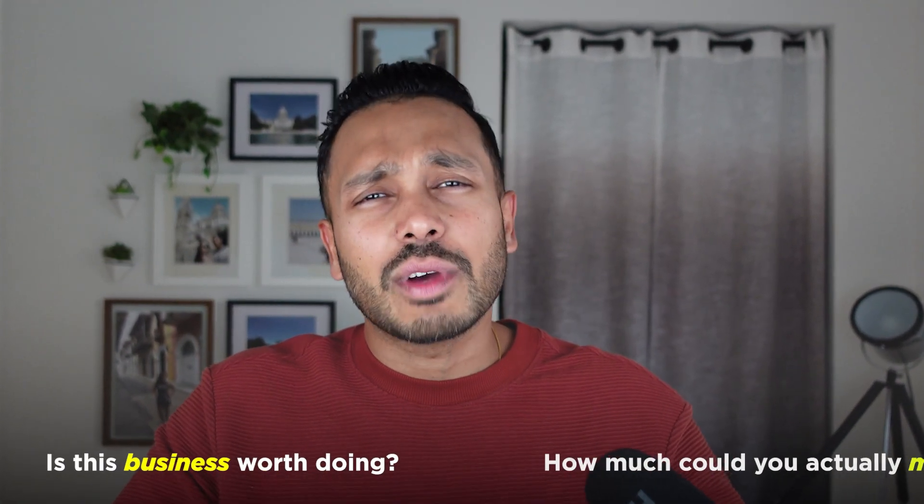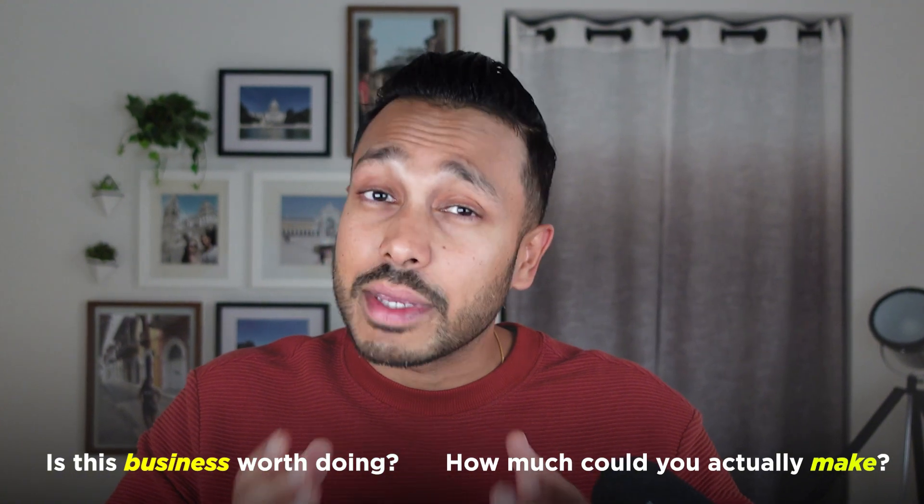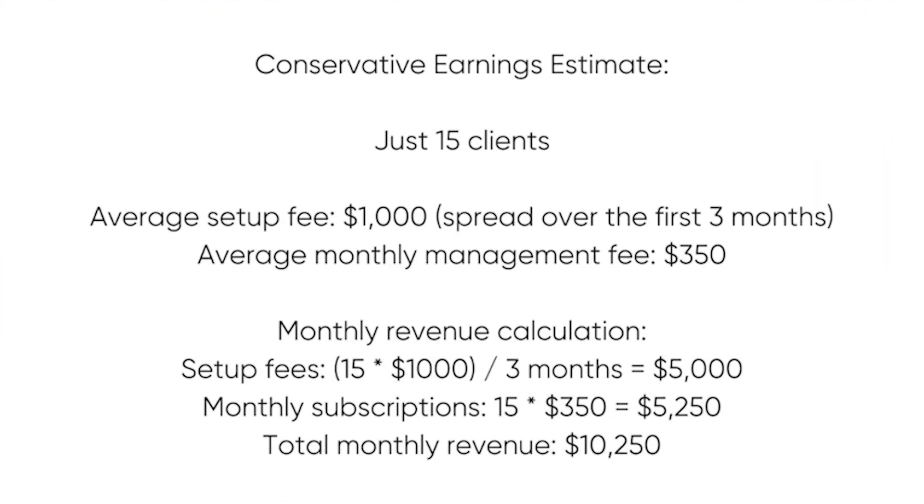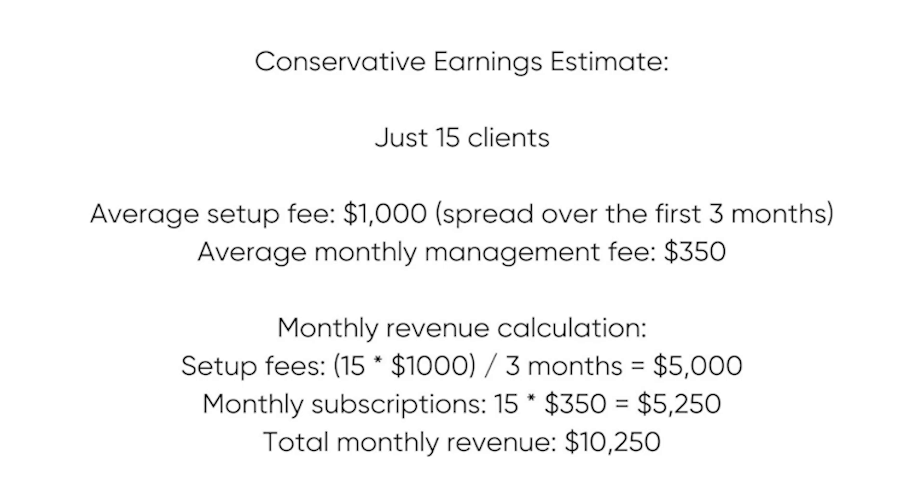I'm giving you practical ideas that could work in almost any scenario, but really what you want to do is conduct a discovery session to understand where the pain points are and what processes can be automated. Is this business worth doing and how much could you actually make? Here's how you can make $10,000 a month from just 15 clients — feel free to pause if you want to go through the map. But even if you were to make just half of that, this business has an amazing return on your efforts.